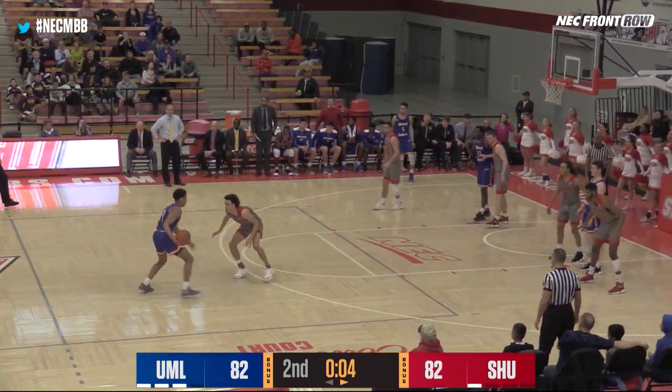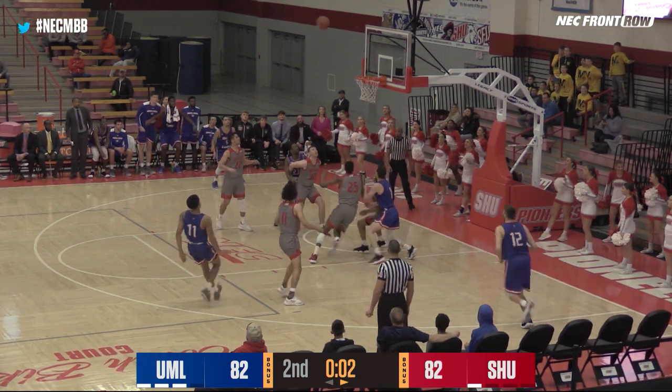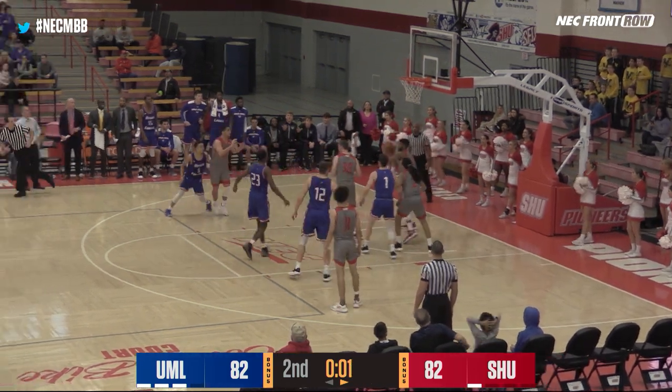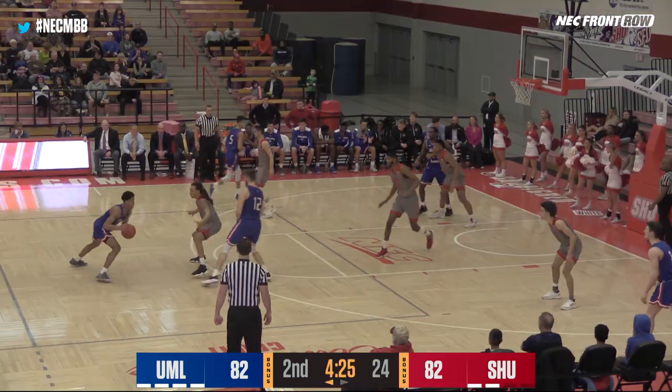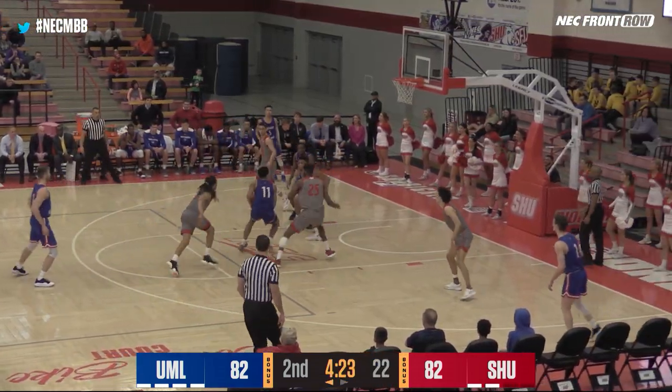Noel taking on Parker, four seconds on the shot clock — he pulls up, it is no good. Spellman has the rebound, and we're going to overtime this afternoon behind an 8-0 run by the River Hawks.